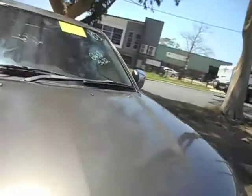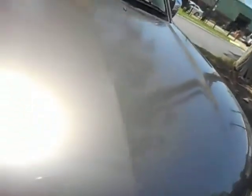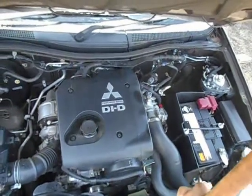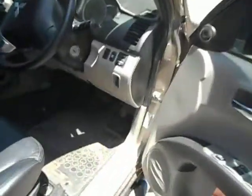Pop the bonnet. There we go. Temporary bonnet stay. It's a five speed automatic. There's a bit of grime in it too, just up in here. Done 147,000km. Seemed at the speedo reading up.